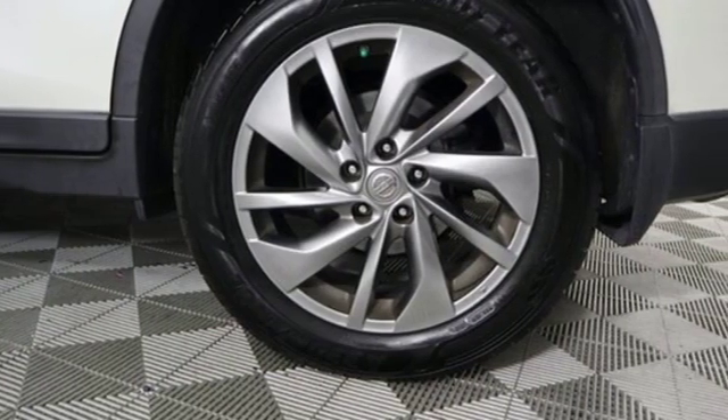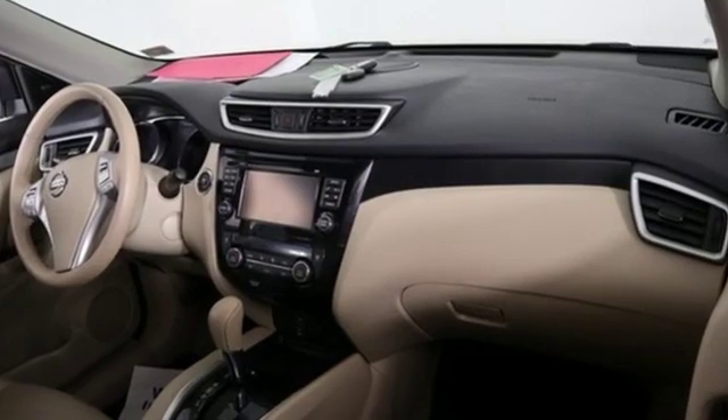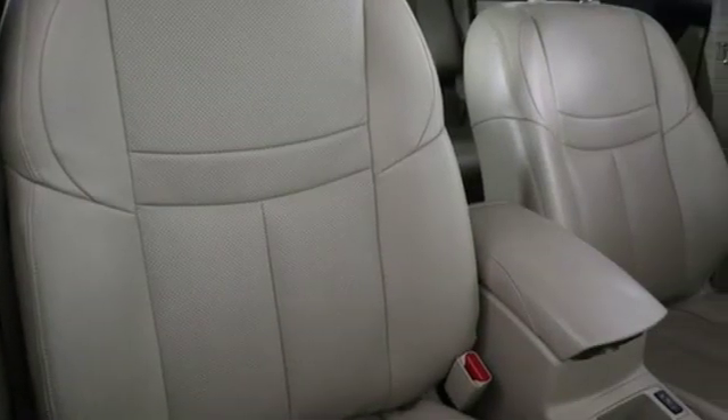New car test drive notes the continuously variable transmission works well with the engine, quickly switching to an appropriate ratio for the driving conditions. Nissan, built for the human race.